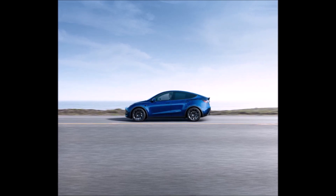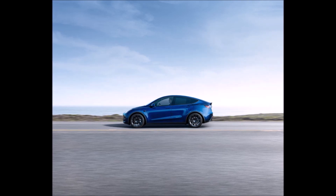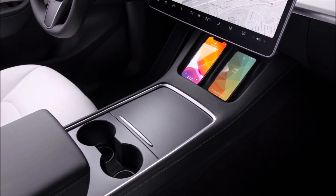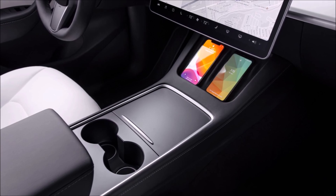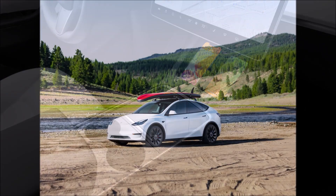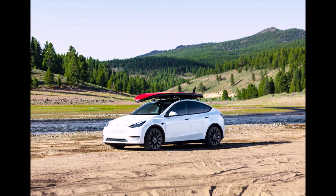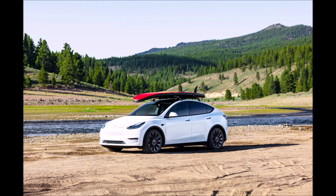A recent report suggested BYD became the fourth battery supplier of Tesla, with the German-made Model Y now being produced with an LFP BYD battery at lower range. Tesla sold 305,164 vehicles made in China between January and April, indicating a 66% increase from the 183,686 units sold in the same period of the previous year.